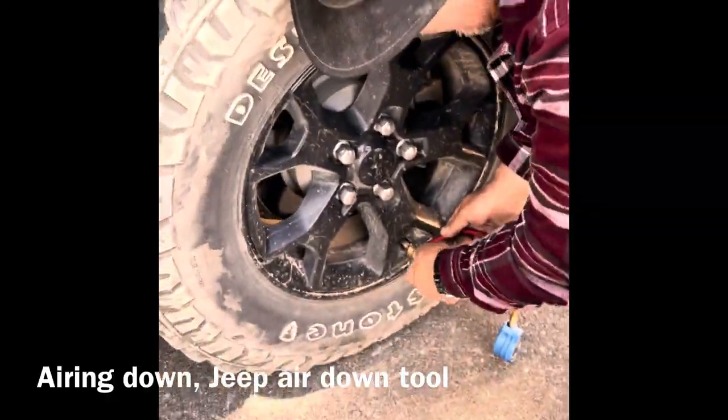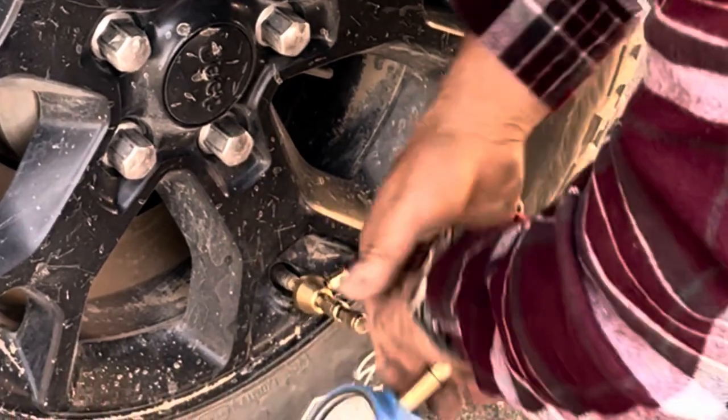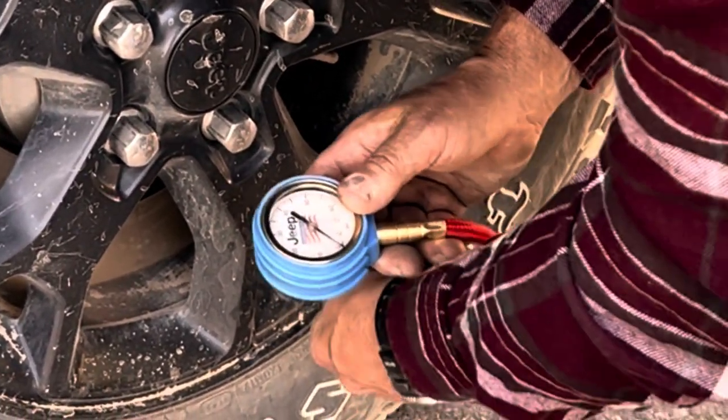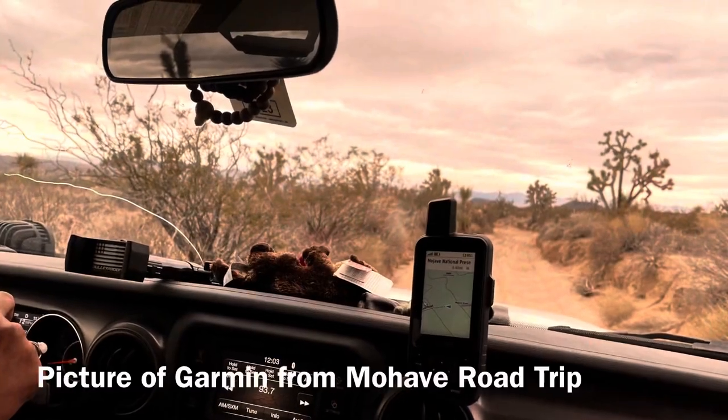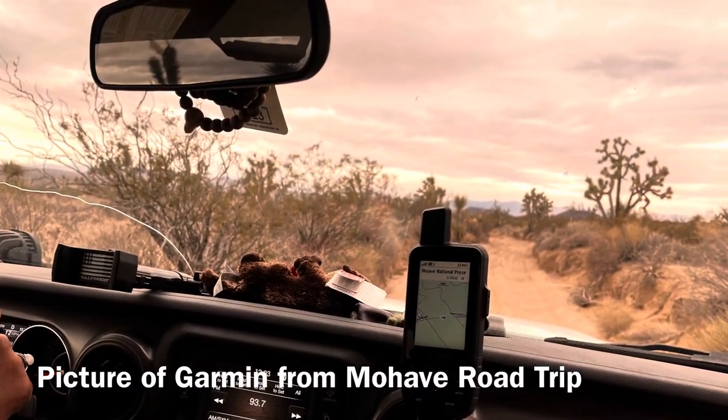We took the tires down to 18 PSI for better traction and to soften the ride. Our Garmin GPS Map 66i helps us find our way.